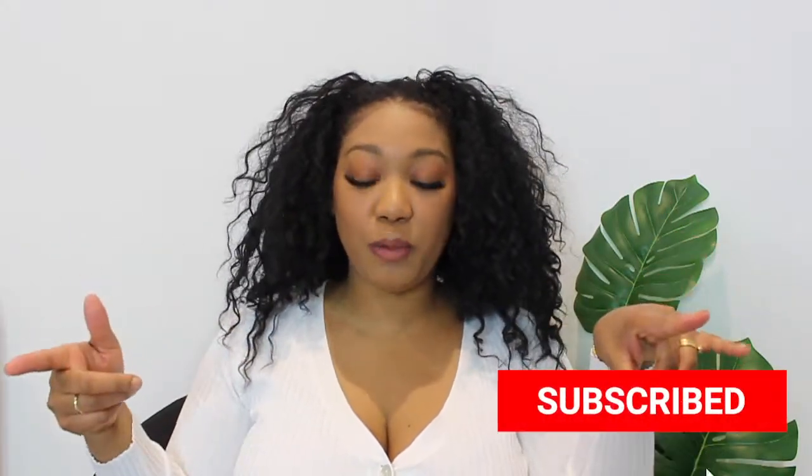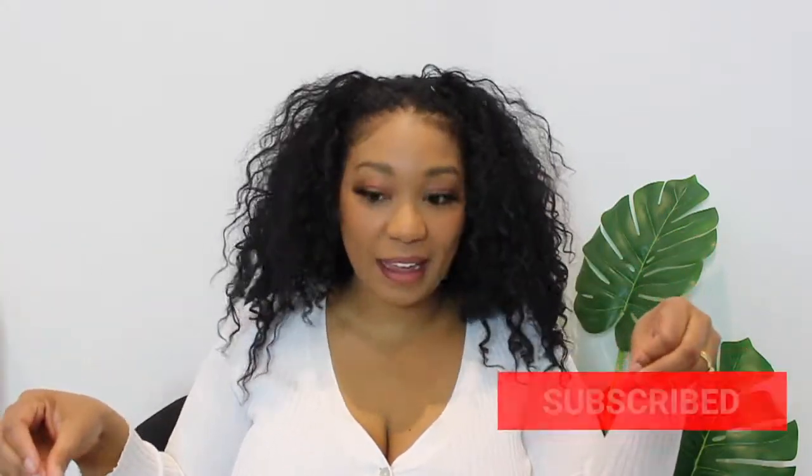Hey y'all, welcome back to my channel! Today we are doing a Fashion to Figure haul. I'm excited to bring this to you because I'm updating my spring wardrobe and I had to get a few pieces. Let's go ahead and get into it. The first thing I want to talk about is this top here.